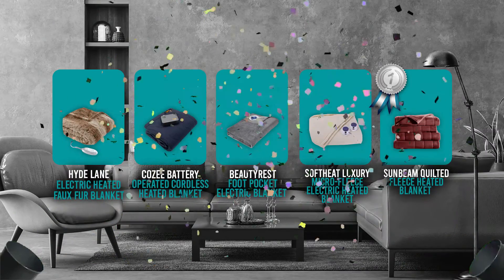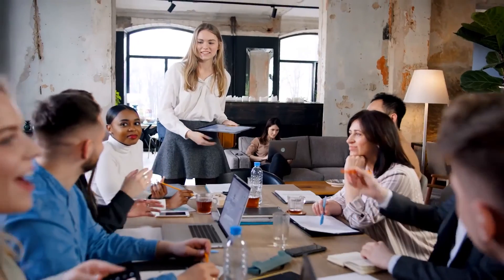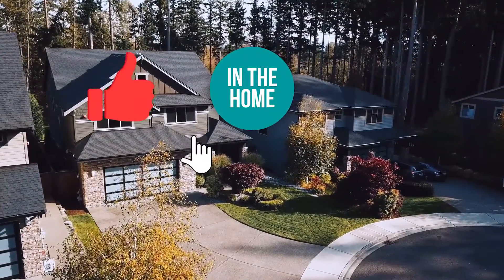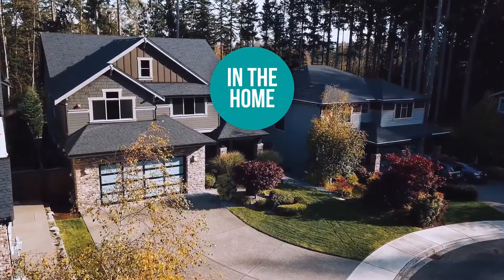And there you have it, folks — the five electric blankets which got our team at In The Home excited this year. If you have any contenders for our next electric blanket roundup that you'd like our team to test, do drop it in the comment section below and we'll be sure to look it over for our next update. If you liked this video and it helped you in any way, please do give it a like and hit the subscribe button so you can stay connected and updated with all of our research into everything that makes our homes great. We look forward to seeing you in the home again soon!